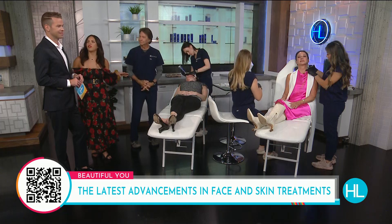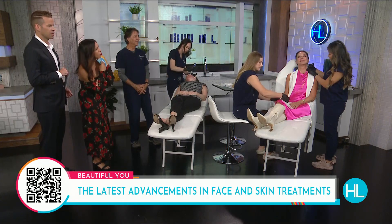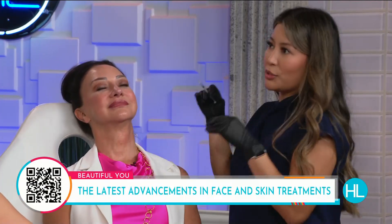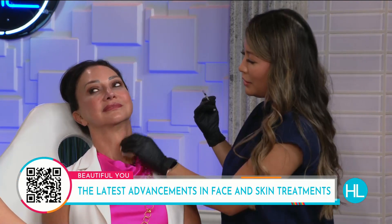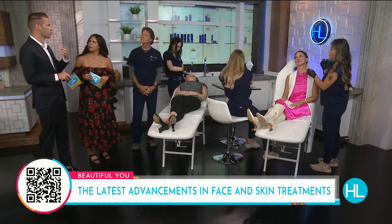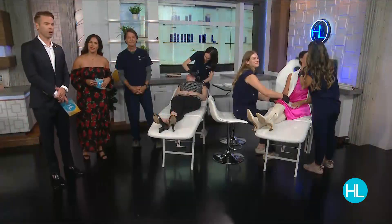Now let's talk about old faithful — Botox. We're doing what's called micro tox on Tracy's neck. She's bothered by tech neck lines, those horizontal lines you can see forming. The micro tox is going to help tighten the neck area so those horizontal lines are not as visible. The neck area, like the hands, is a telltale sign of aging — especially now that we're all looking down at devices. And just to be clear, Botox isn't filling the creases — it's relaxing the muscle so your own natural collagen can fill in.